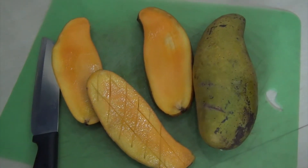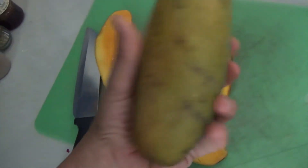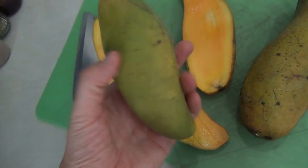I bought these mangoes yesterday and I'd never seen them before in Thailand. They looked green — I'll show you a greener one. They looked a bit green and I thought I wasn't sure, but I was with a girl and she put her hand on them and said they're quite ripe.